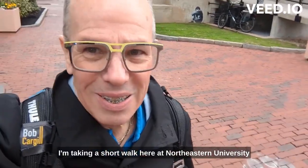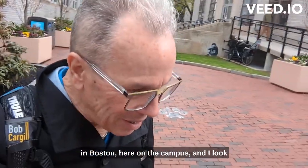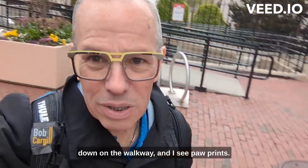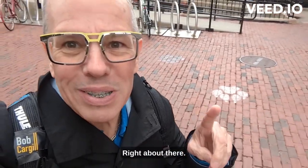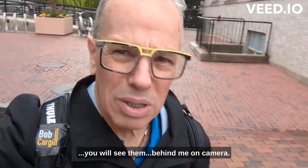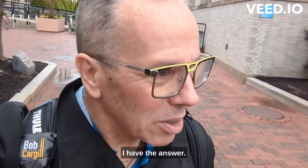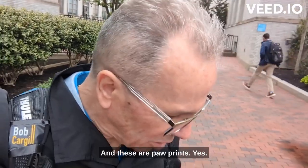I'm taking a short walk here at Northeastern University in Boston on the campus and I look down in the walkway and I see paw prints — you see them behind me too, right about there. I see them in front of me, I see them behind me on camera. Why is that, you might ask? I have the answer: Northeastern University's mascot is the Husky, and these are paw prints.